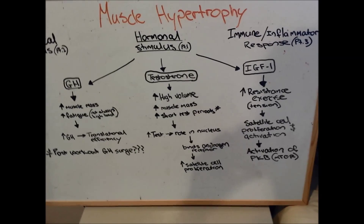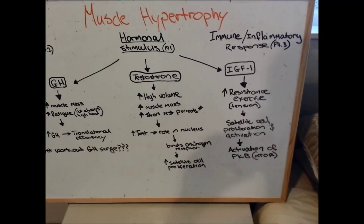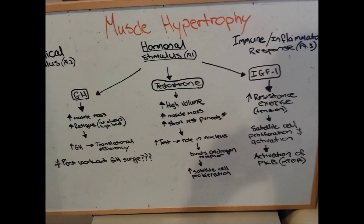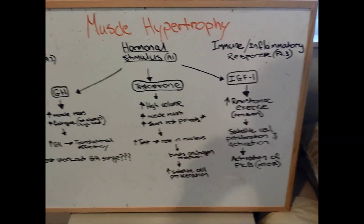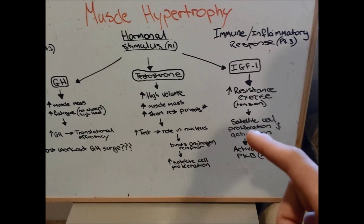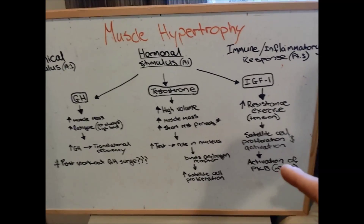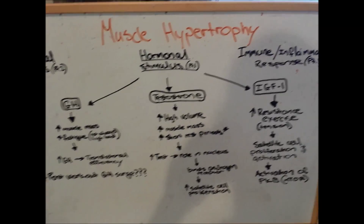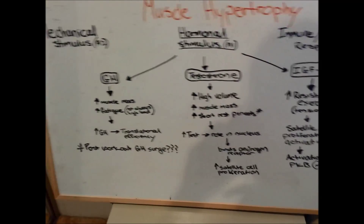The last hormone is IGF-1, which increases primarily with resistance exercise. Studies comparing endurance to resistance training showed no change in IGF-1 with endurance, so it's mainly from a tension/heavy load stimulus. IGF-1 works on satellite cell proliferation and activation — activating them to create myonuclei — and also activates protein kinase B, which then increases mTOR. mTOR works to increase translational efficiency, similar to growth hormone, and we'll cover that more in the mechanical stimulus section.